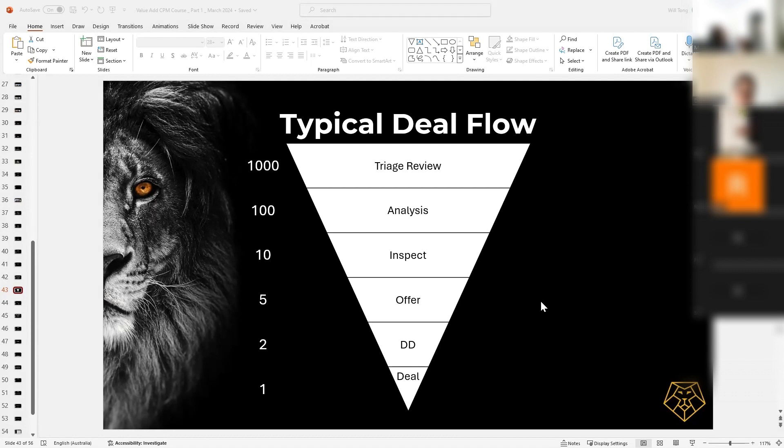You might only end up putting an offer on five of these opportunities. Out of five, you might only get two accepted, which go into due diligence. Out of those two in diligence, only one might actually come up good because you found problems with the other. This is typically what is required to get that one deal that's going to make you hundreds of thousands, if not millions, of dollars.